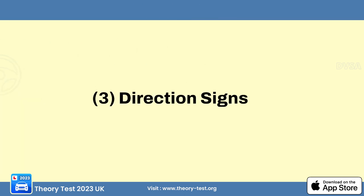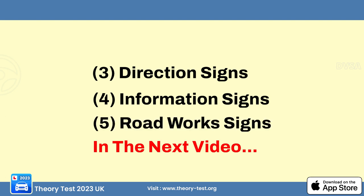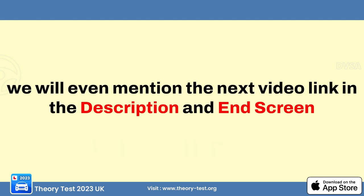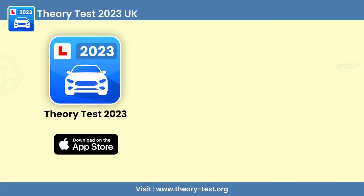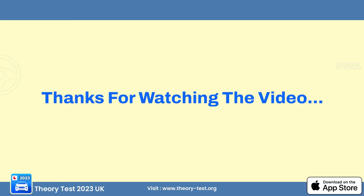We will talk about direction signs, information signs, and road works signs in the next video — the link will be in the description and end screen. If you want to learn road signs in the proper way, you can download our theory test app on the app store, link in the description. Thanks for watching the video.